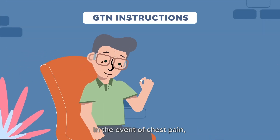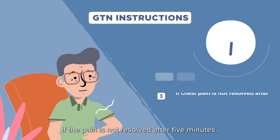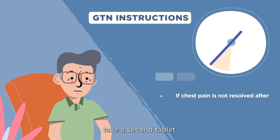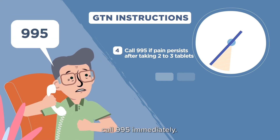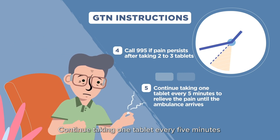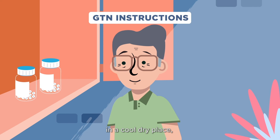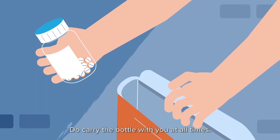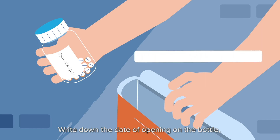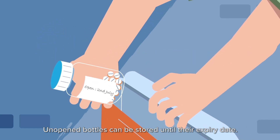In the event of chest pain, follow these instructions for taking GTN. Firstly, sit down. Dissolve one tablet under the tongue — do not swallow it. If the pain is not resolved after five minutes, take a second tablet. If chest pain still persists after two to three tablets, call 995 immediately. Continue taking one tablet every five minutes to relieve the pain until the ambulance arrives. Store the tablets in their original bottle in a cool, dry place, as GTN is sensitive to light, heat, and moisture. Carry the bottle with you at all times. Write down the date of opening on the bottle and discard unused tablets eight weeks after opening. Unopened bottles can be stored until their expiry date.